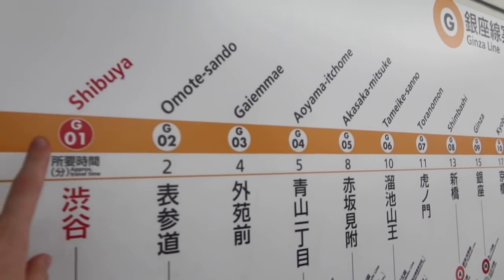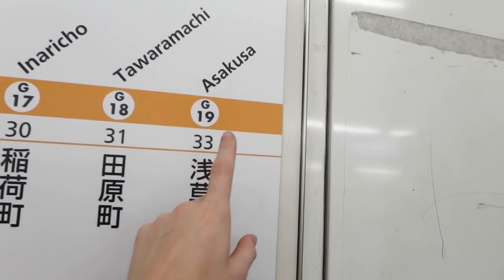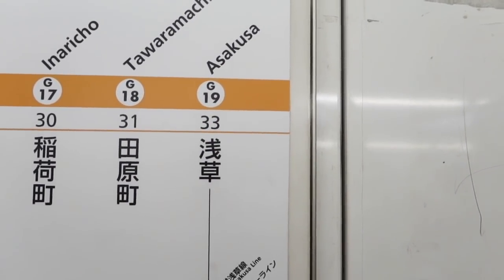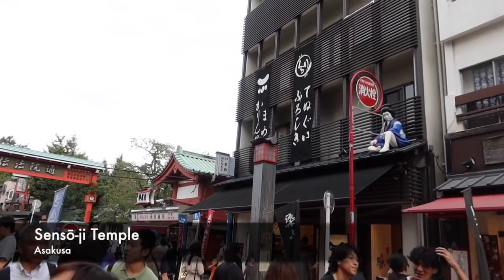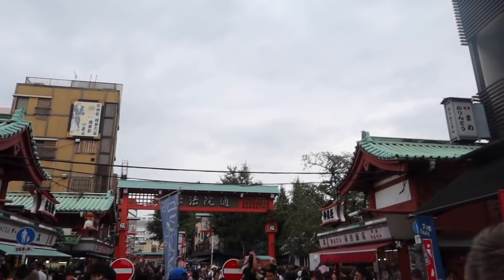We are on the Ginza line going all the way across to the other side of the city. We followed signs for Senso-ji — that's the name of the temple. I'm just walking down here — it's fairly busy.